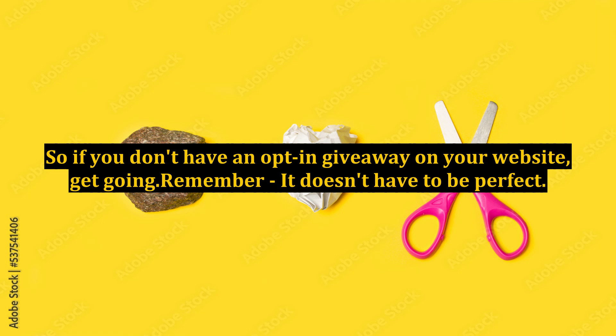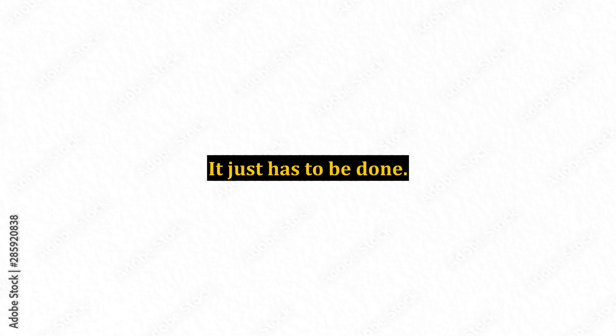But you won't know if you need to change out your ethical bribe until you have at least offered something. So if you don't have an opt-in giveaway on your website, get going. Remember, it doesn't have to be perfect. It just has to be done.